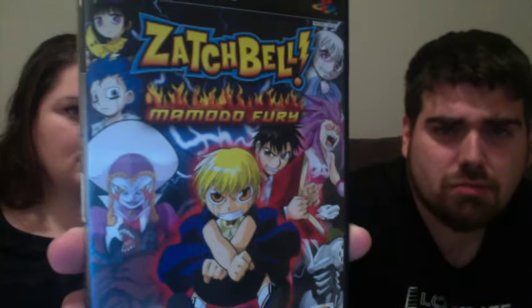And then the one that was complete — I don't know anything about this — it is Zatch Bell Momodo Fury. I guess it's like a fighting game sort of. Anyway, it's complete and looked pretty interesting. It was $2.99 — one of those crazy Japanese games.